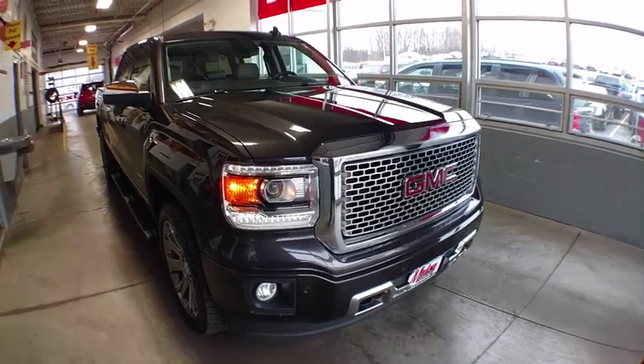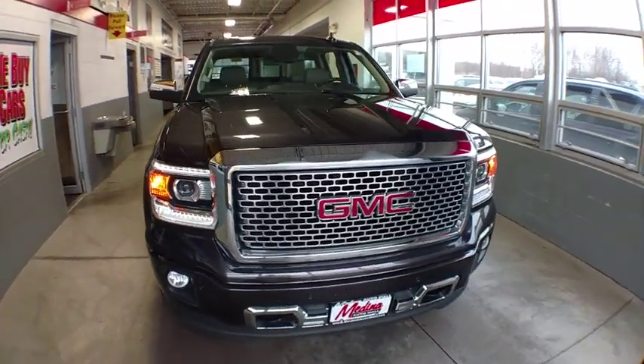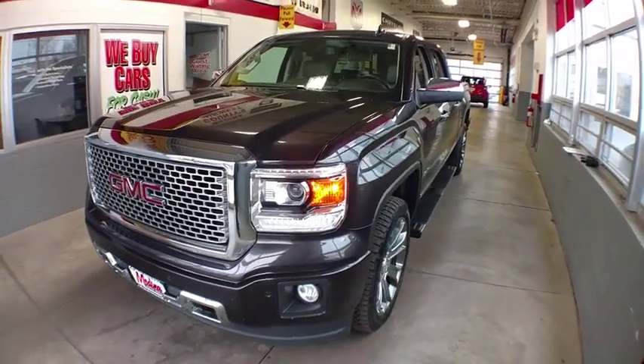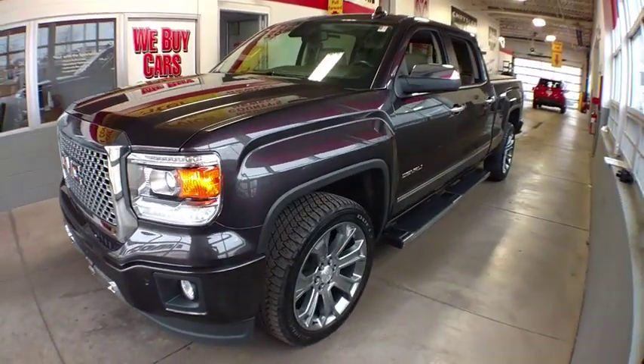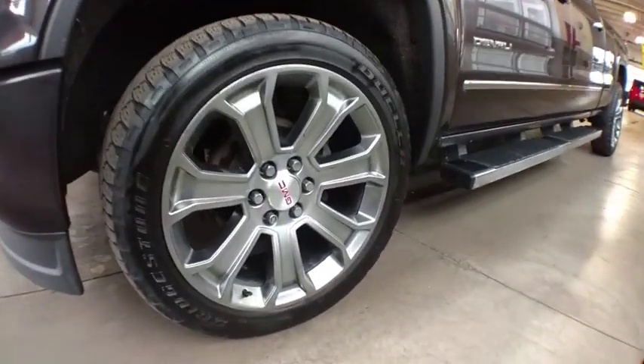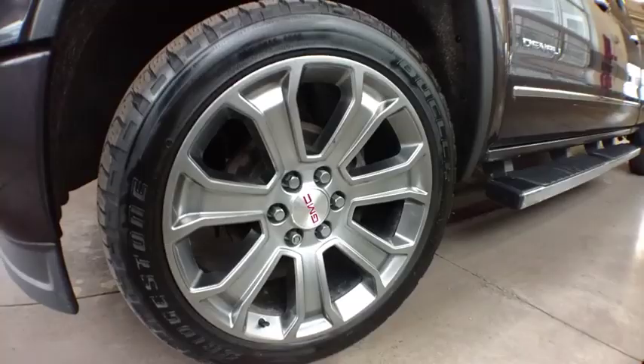The 2015 GMC Sierra 1500 offers a five-star frontal and side crash test rating, and a combination of mechanics and aerodynamics that give it better conventional V8 fuel economy than any competitor.